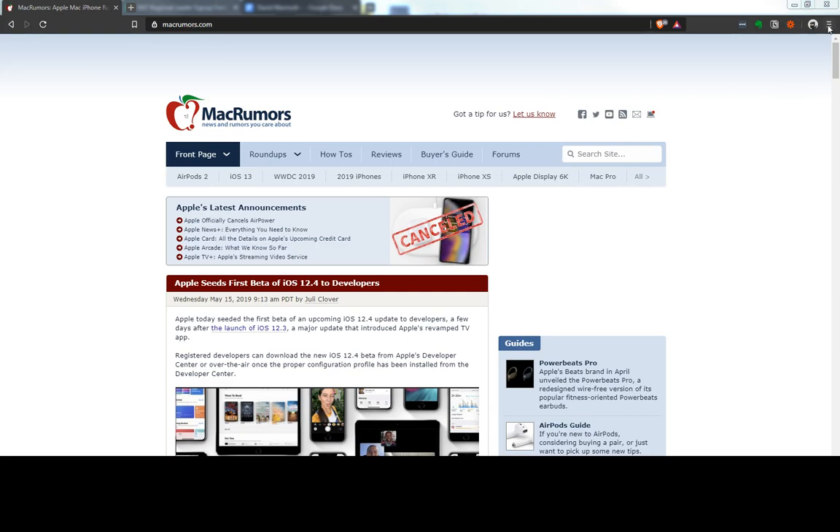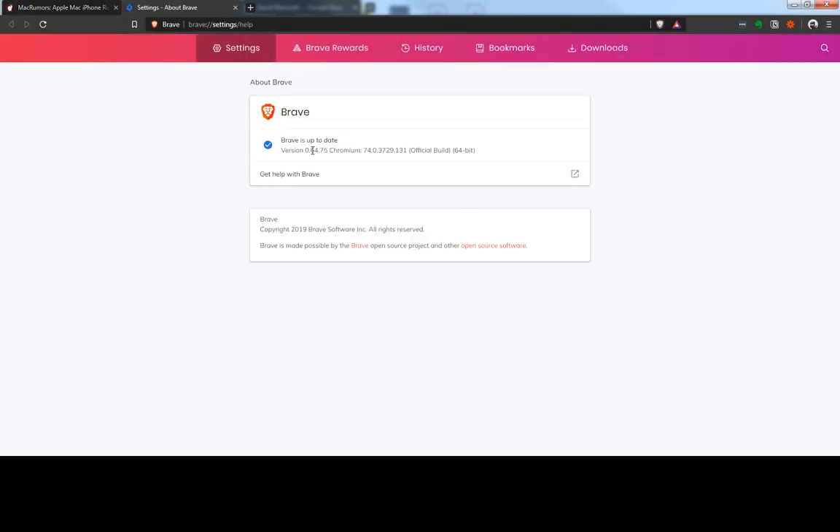The first thing you want to do is make sure that you're on the latest version of Brave. In this case it's 0.64.75. That version and above should have this feature.